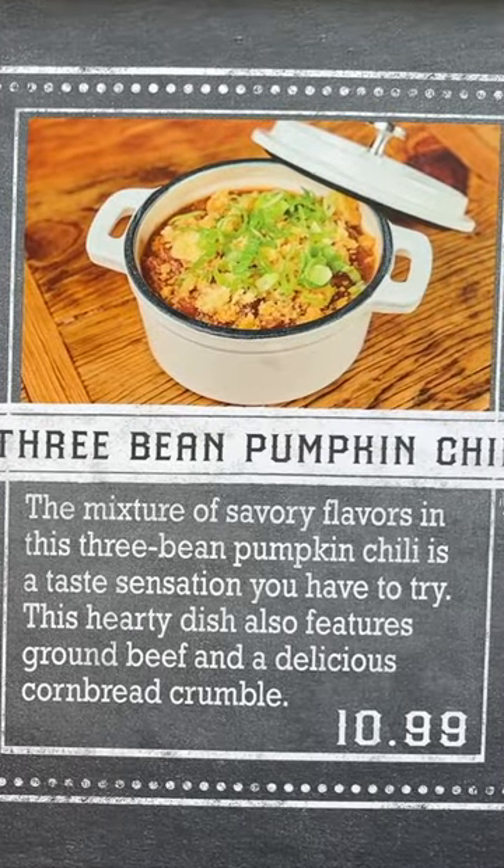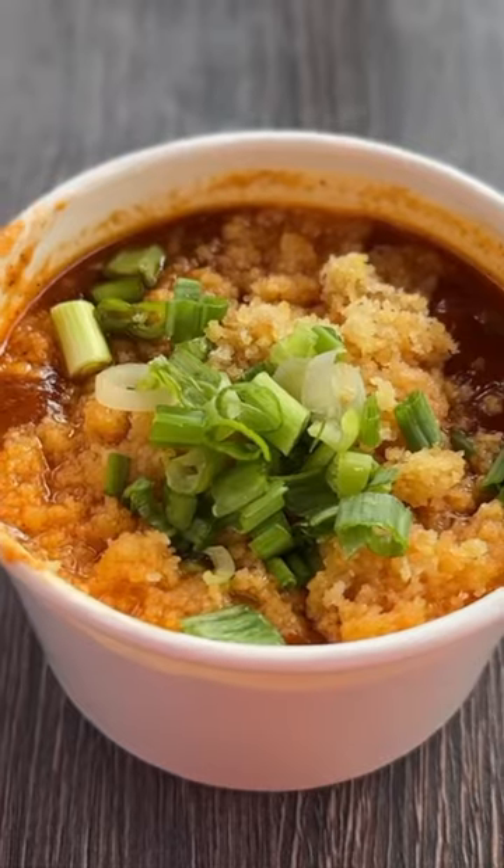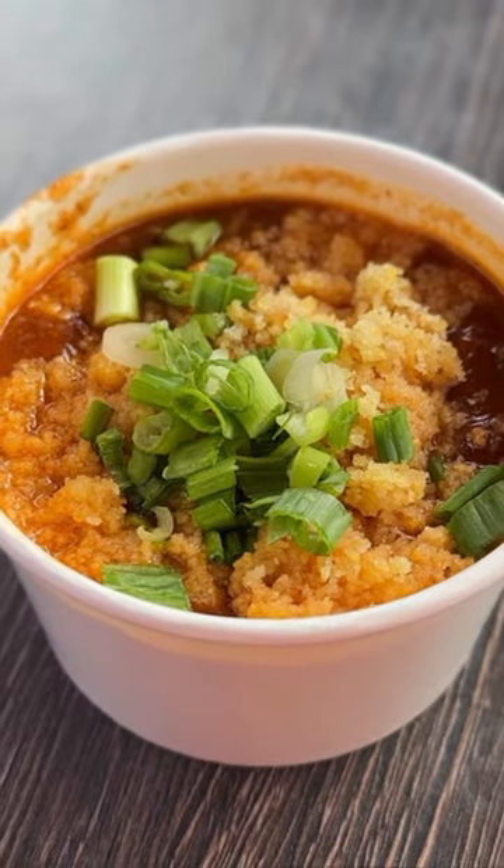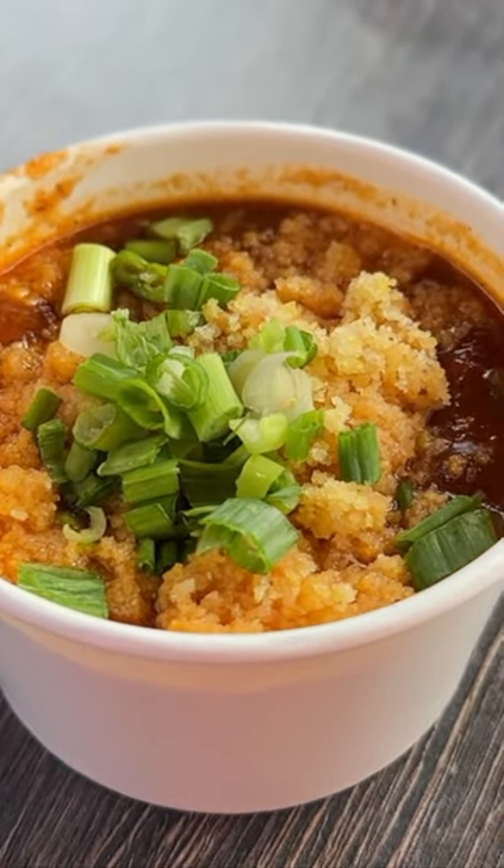Coming in at number five on our list is the three bean pumpkin chili. This dish features ground beef and it's a little on the sweeter side with a cornbread crumble on top.